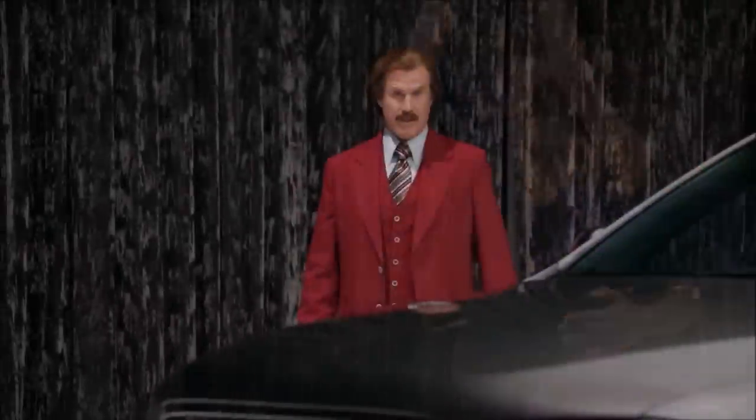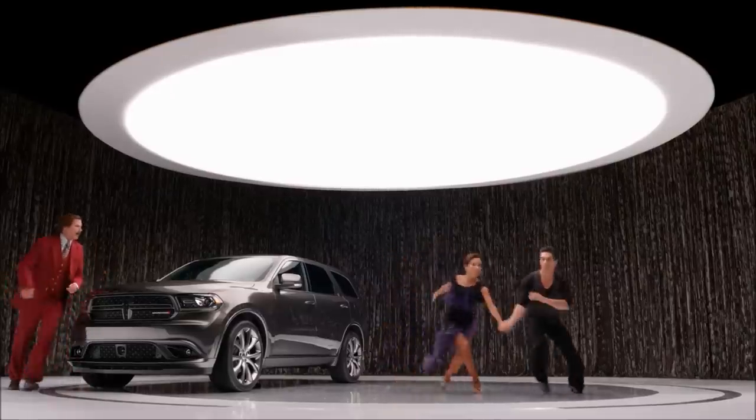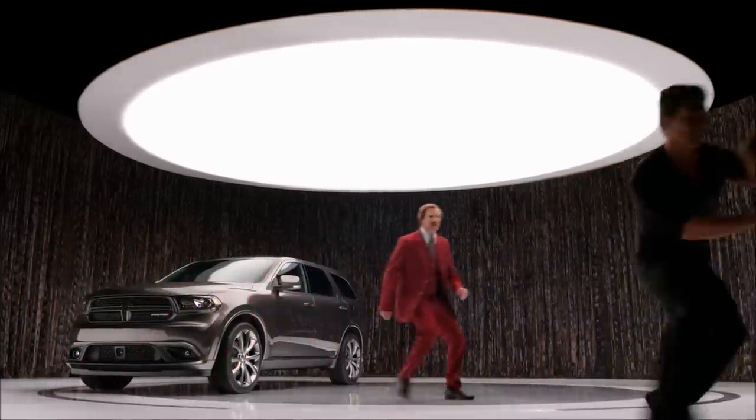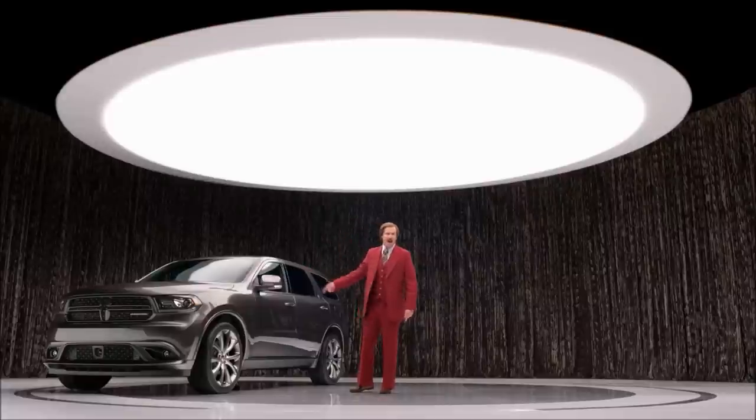Sometimes the luxurious things in life are... Hey! What are you doing? Get out of here! Get out of here, you dumb dancers! I've told them a hundred times they can't dance in here. Bunch of dirty dancers.